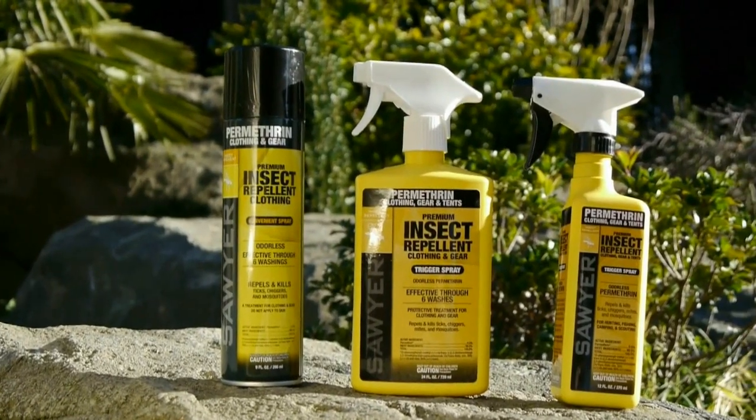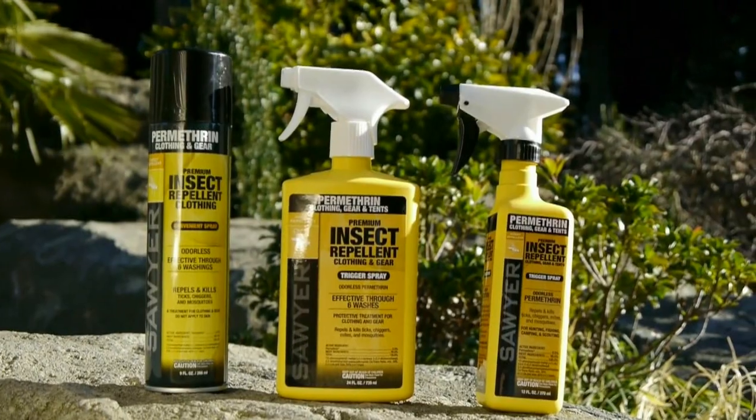Permethrin is the first line of defense for all outdoor enthusiasts. Whether you're hiking, camping, hunting, fishing, or traveling abroad, you should always apply Permethrin to your clothing and gear as the primary insect repellent before heading out. Our special formula is the only odorless and longest lasting Permethrin on the market, and it's been exclusively treating uniforms for the US and Canadian military for almost 30 years.